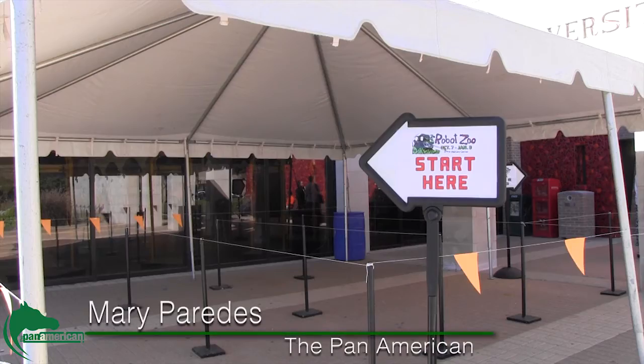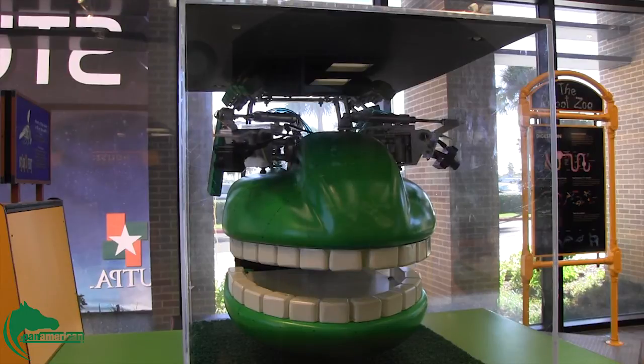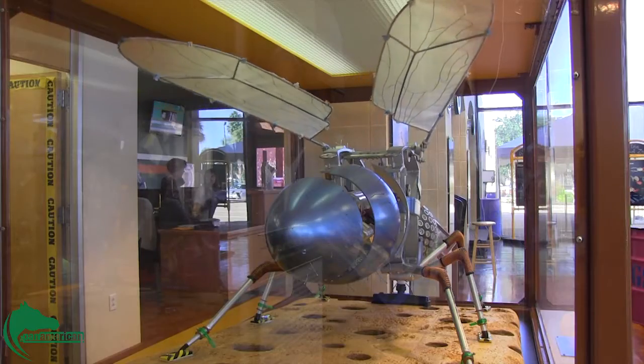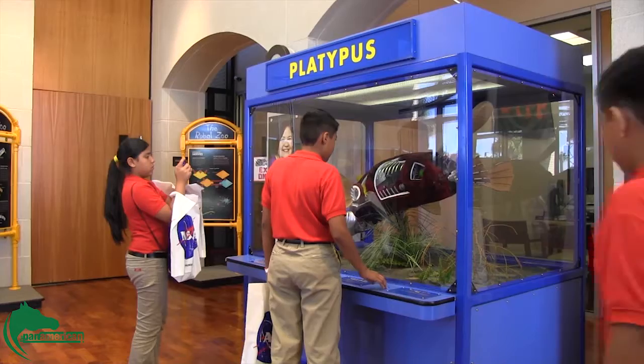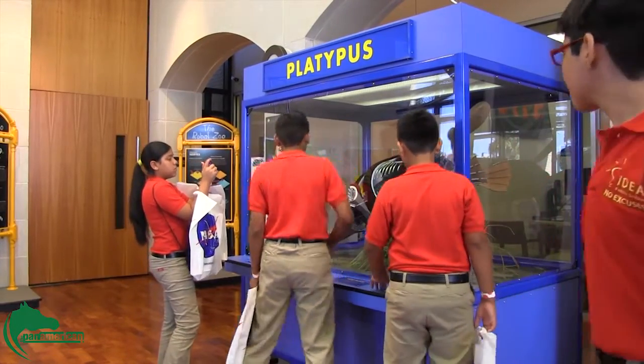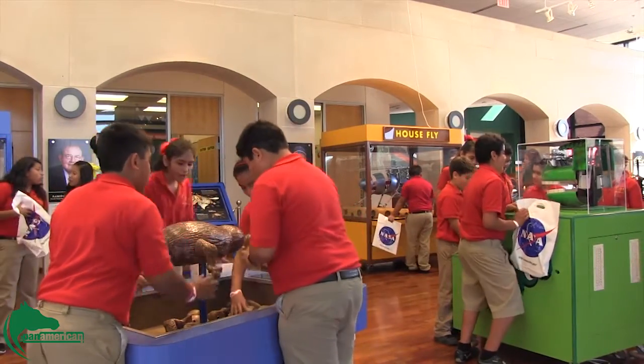Inspired by the book The Robot Zoo by Marshall Editions, published in 1998, the University of Texas Pan American brought a 1,500 square foot exhibit of mechanical animals to the visitor center lobby on October 7th. The Robot Zoo features three robot animals and seven hands-on activities illustrating the real-life characteristics of an animal.